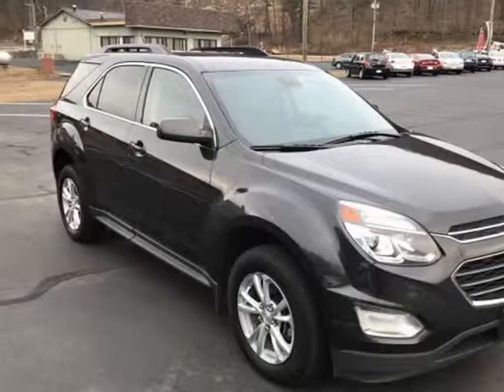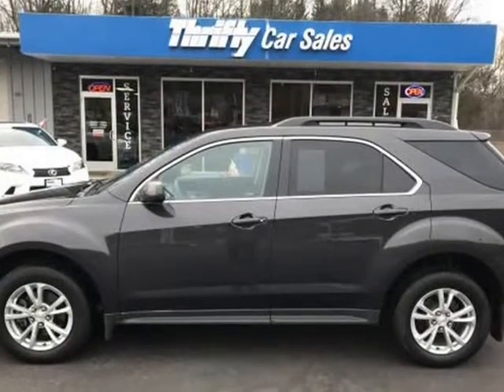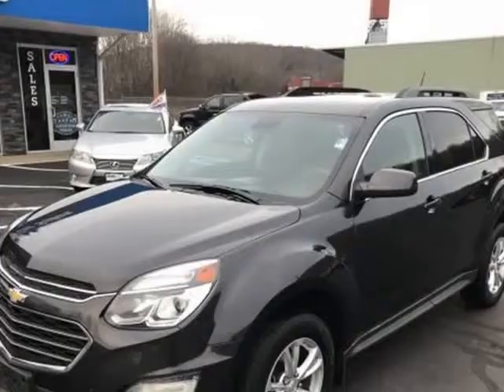This 2016 Chevrolet Equinox is brought to you by Thrifty Car Sales of Franklin. 2016 Chevrolet Equinox AWD LT.